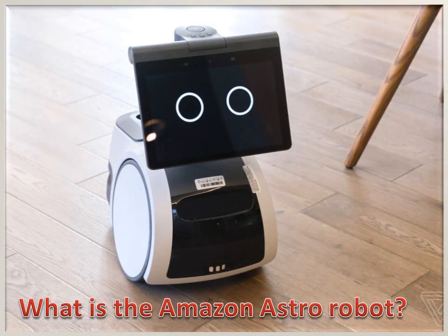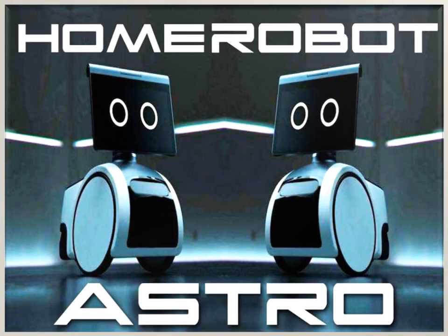What is the Amazon Astro Robot? Amazon Astro Robot is a home robot developed by Amazon.com Inc., often shortened to Astro. It is designed for home security monitoring and remote care of elderly relatives, and it can follow a person from room to room. It allows you to connect with your home from anywhere on this planet remotely.